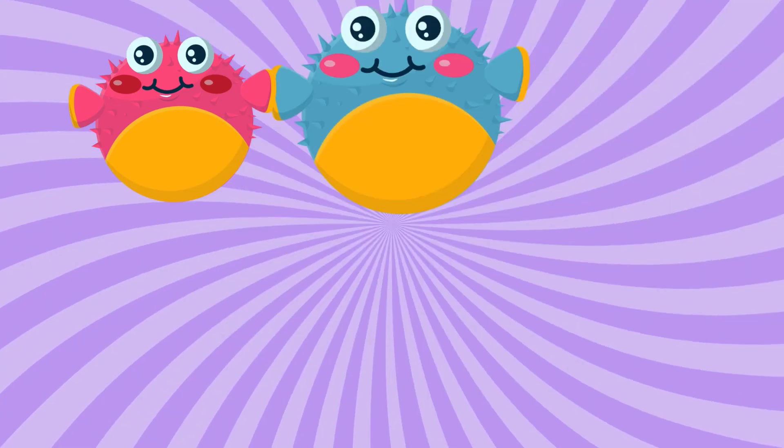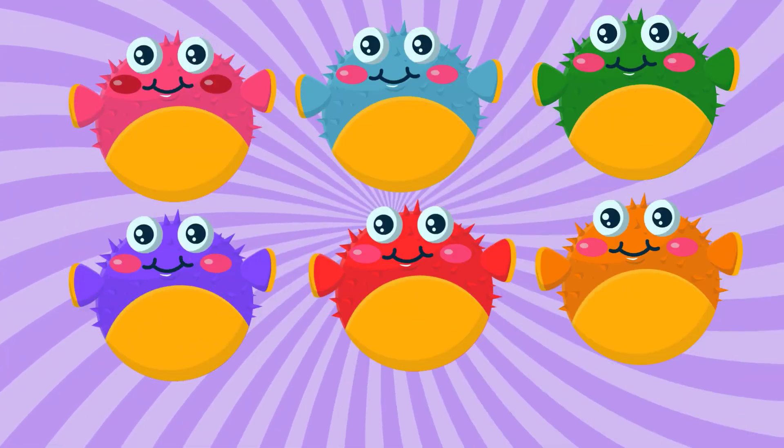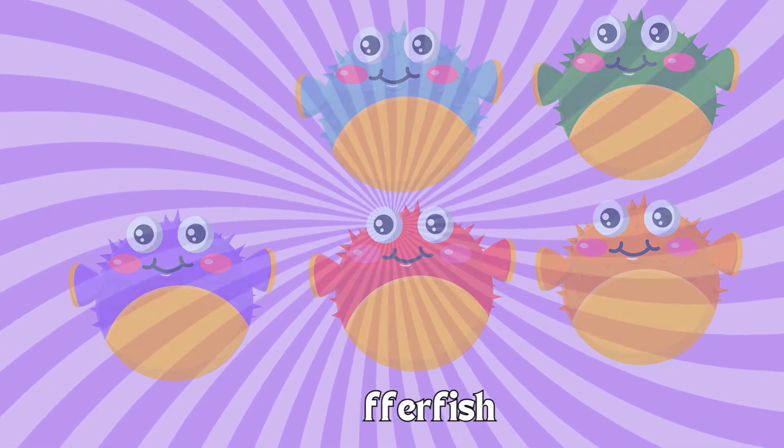Six. One. Two. Three. Four. Five. Six. Six hopperfish. Amazing counting, little munchies. Hopperfish.